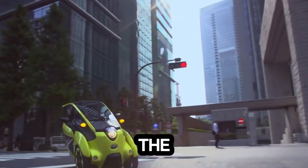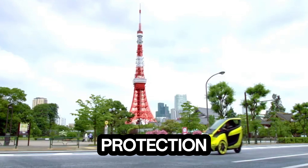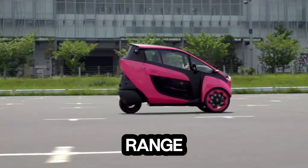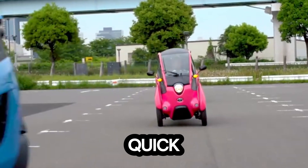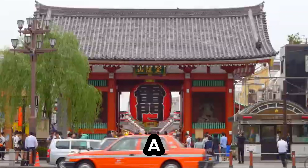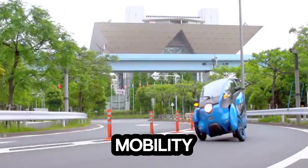Inside, the iRoad seats two people in tandem, keeping the footprint small while still offering full protection from wind, rain, and the chaos of urban roads. With a range of around 30 miles on a single charge and a top speed of roughly 28 miles per hour, it's made for quick, efficient city trips without the bulk of a traditional car. Though still a concept, the Toyota iRoad hints at a bold new direction for urban mobility.